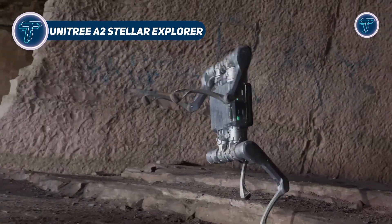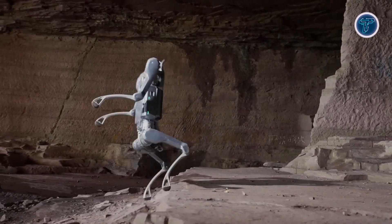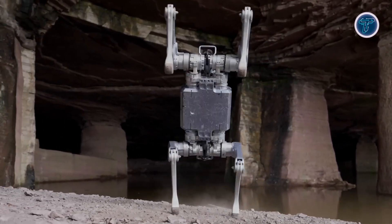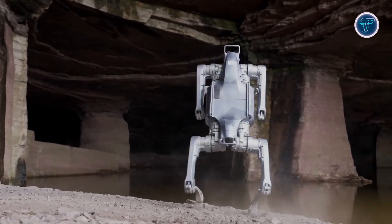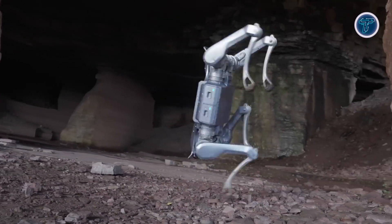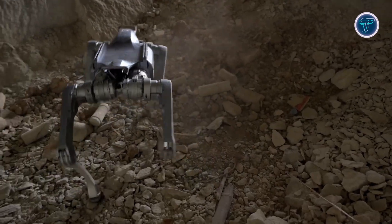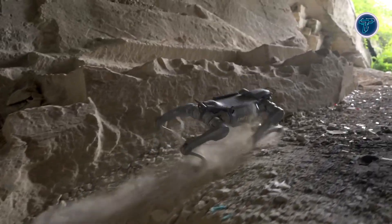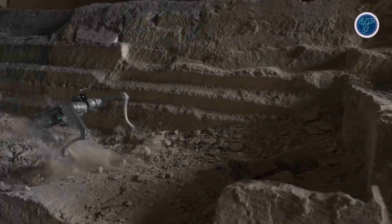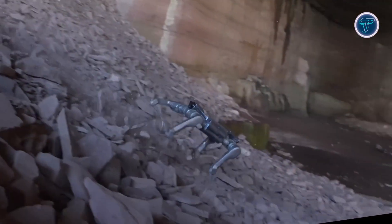The Unitary A2 Stellar Explorer is a next-generation quadruped robot built for exploration, inspection, and field operations. Designed for strength and stability, it can carry payloads up to 25kg while maintaining high mobility across rugged terrain. Its advanced joint motors provide exceptional torque, allowing the robot to climb steep slopes, clear high obstacles, and traverse uneven ground with ease. Equipped with dual hot-swappable batteries, the A2 can operate for nearly five hours under light load or three hours with a full payload.